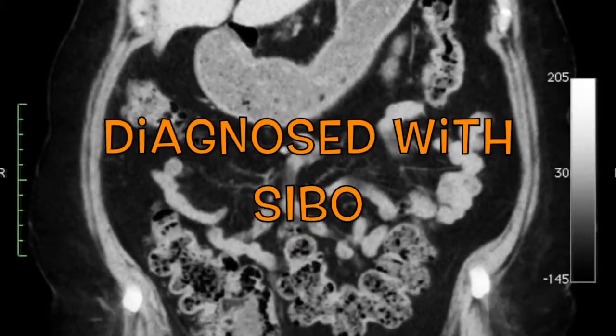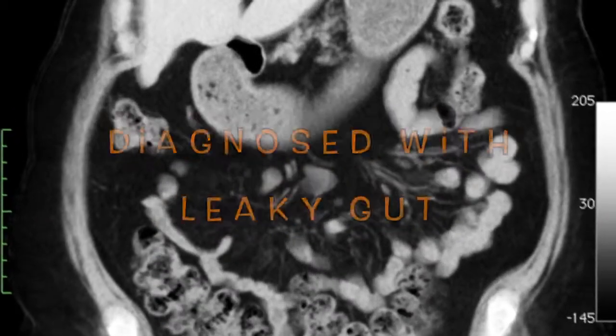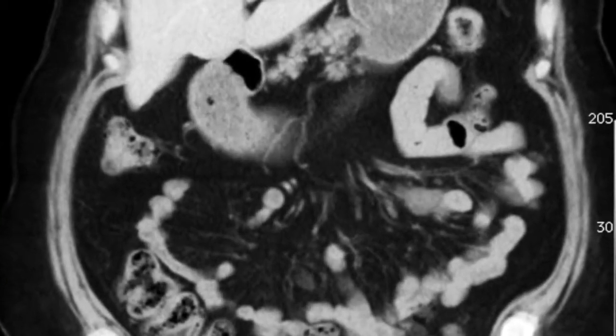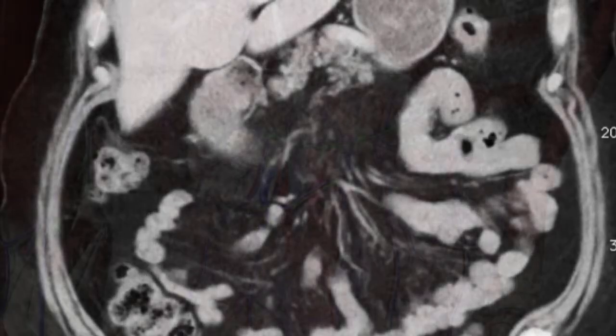This patient was diagnosed with SIBO and leaky gut. Do you use diagnostic imaging to support urinalysis? Do you consider the mesenteric blood supply in urinalysis?